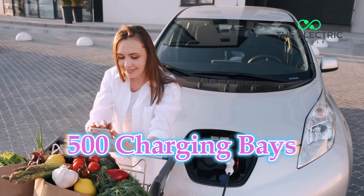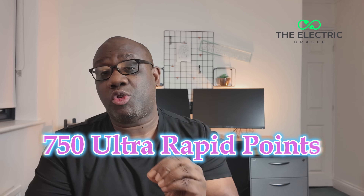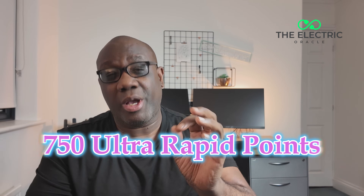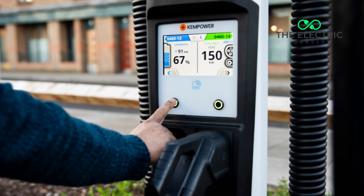Let's dive into the nuts and bolts of Sainsbury's Smart Charge Network — and trust me, this is more exciting than finding a buy-one-get-one-free offer on your favourite biscuits. First up, the impressive scale of what Sainsbury's is actually building. They're starting with 500-plus charging bays across 62 sites, and that's just the start. By the end of 2025, they're scaling up to 750 ultra-rapid points across the entire country. And when I say ultra-rapid, we're talking 150 to 300 kilowatt charging capabilities.